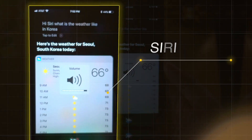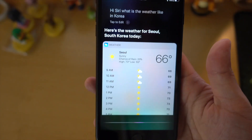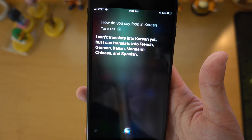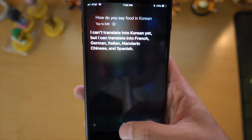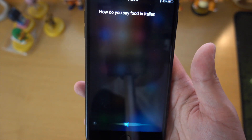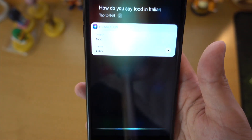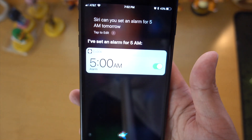The last feature I want to talk about is Siri. Siri is more human-like now and can even translate different languages for you. For example, I asked 'How do you say food in Korean?' and Siri responded that it can't translate into Korean yet but can translate into French, German, Italian, Mandarin Chinese, and Spanish. I then asked 'How do you say food in Italian?' and it worked. Maybe not Korean yet, but I'm sure Apple will add more languages in the future. They also added a male voice. I never really used Siri in the past, but that may change with the new OS.